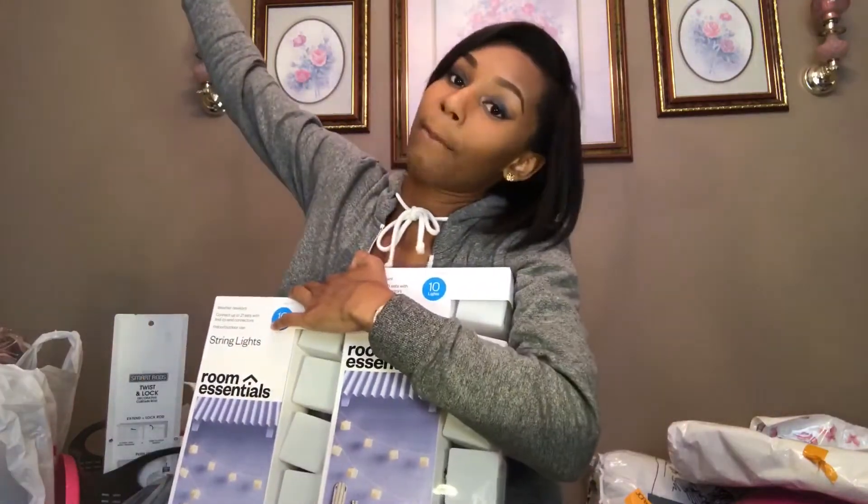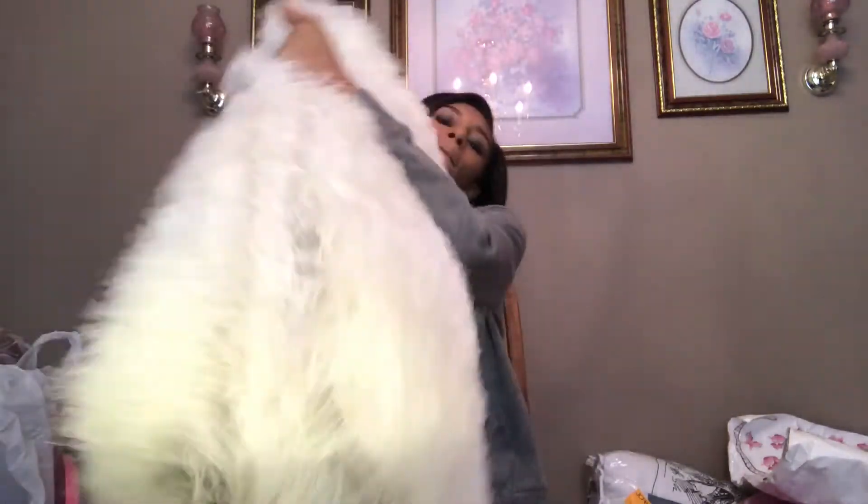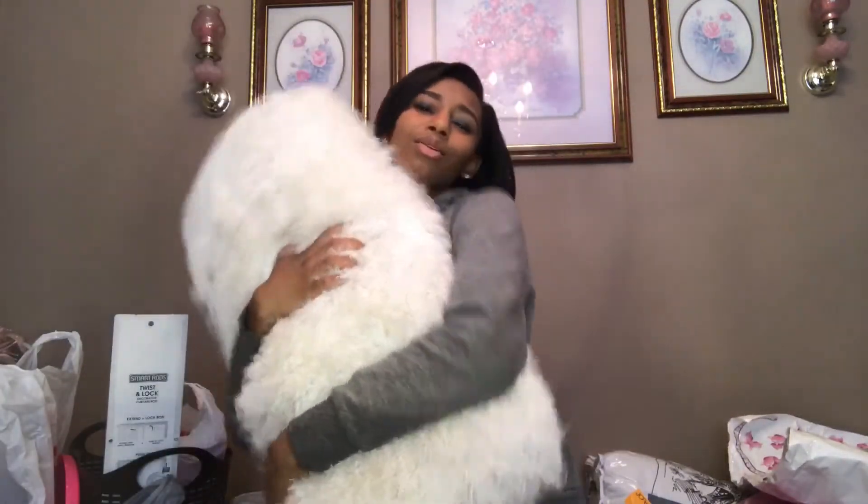This is my rug from HomeGoods — it's cute, really pretty, and it has little silver sparkles. It rolls out to a big rug.